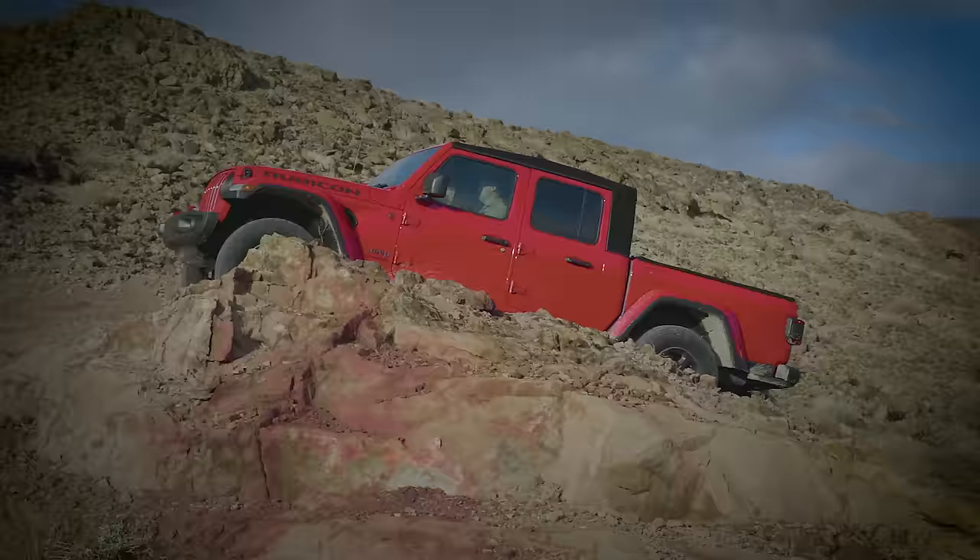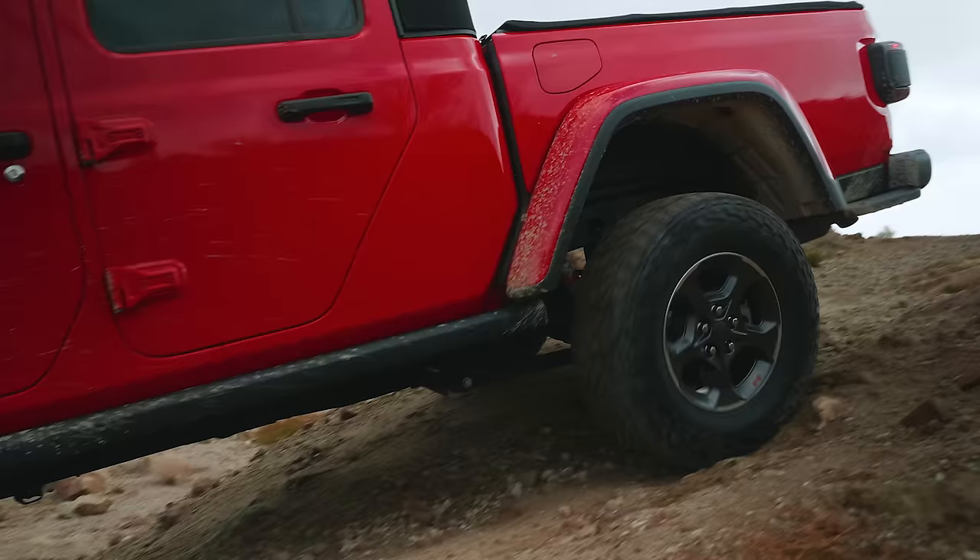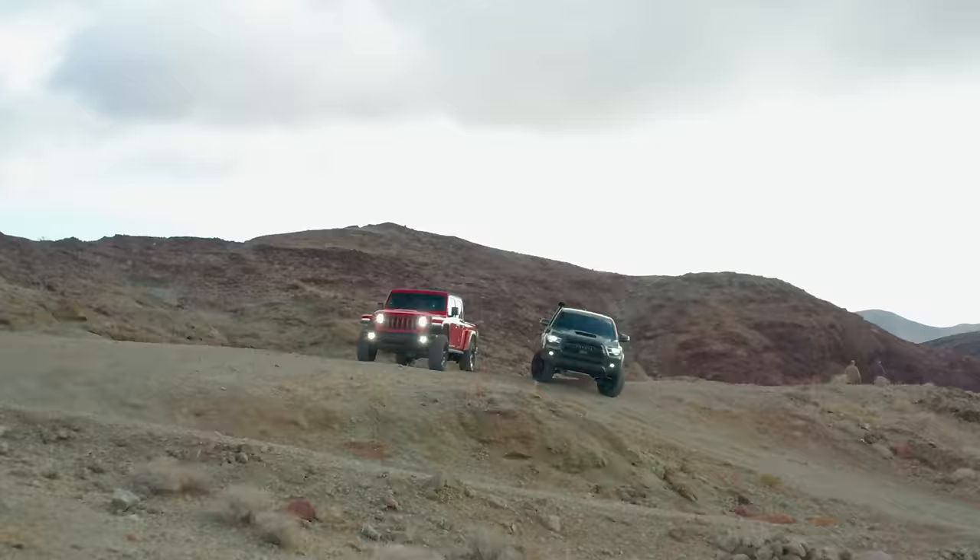Solid axles all around, front and rear lockers, a detachable front stabilizer bar, and crazy approach and departure angles. But it does have one potential drawback — it's long, 10 inches longer between the axles. What we have here is a horse race.